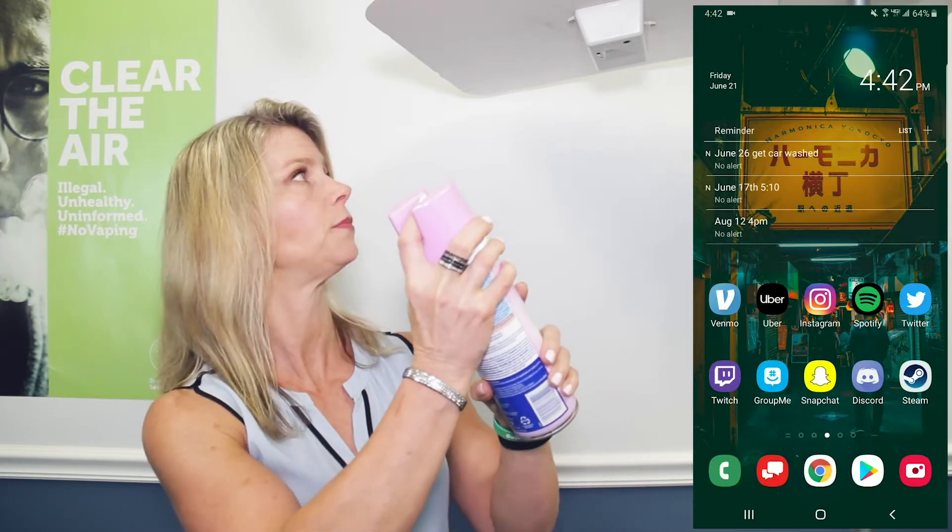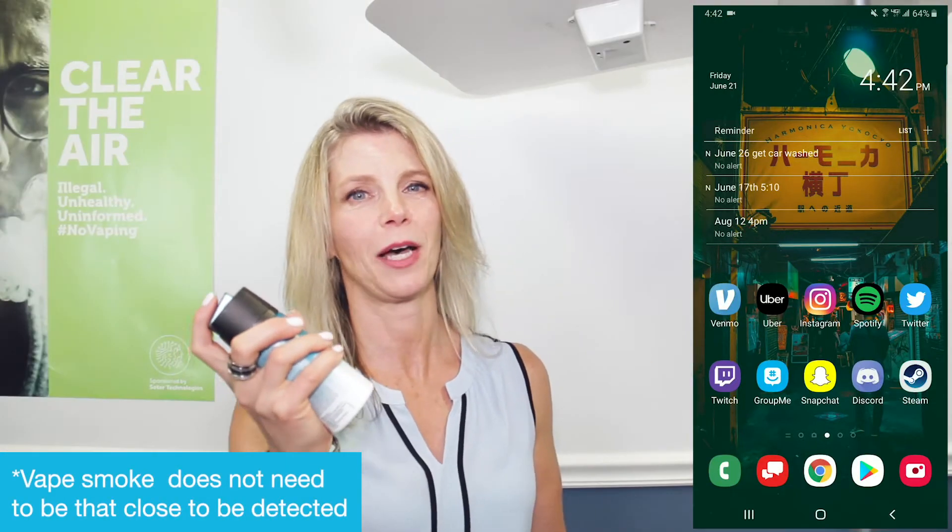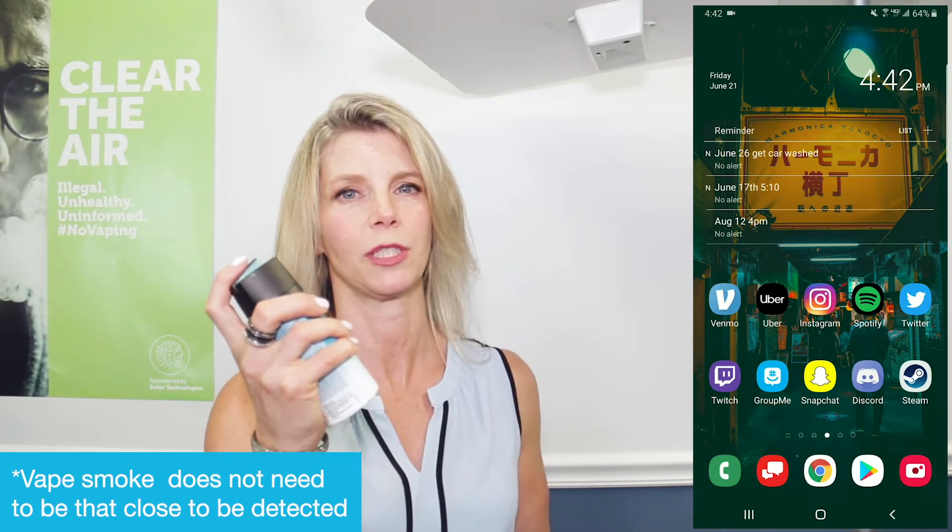First we're going to demonstrate the air freshener and how I will spray it at the device but it will not send an alert. Secondly we have this body spray that I will also be testing and show you how I will spray it at the device but you will not receive an alert.